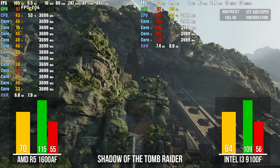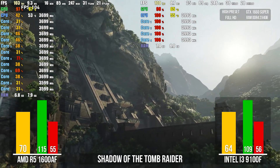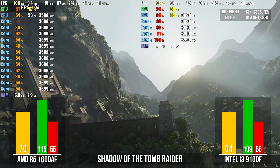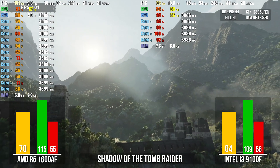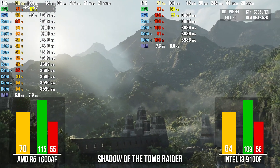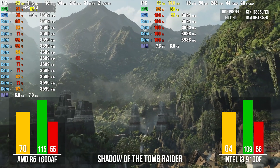Shadow of the Tomb Raider, ultra settings. The i3 is 100% loaded almost everywhere, leaving a rather unpleasant impression. We see sagging FPS and frame drops as a result. The Ryzen 1600AF wins here. The price difference between these two builds is only $73.